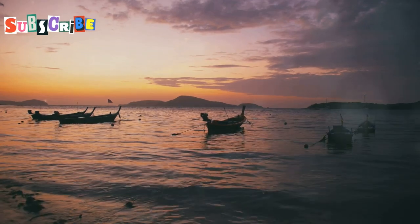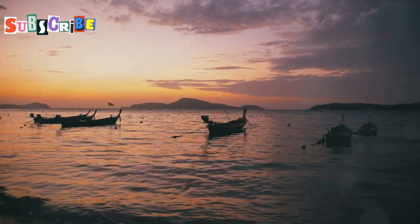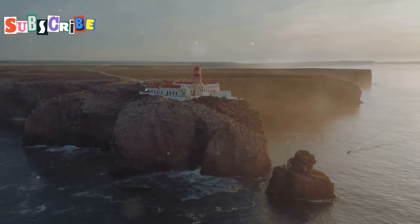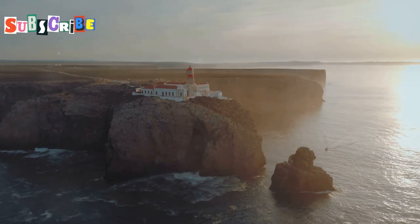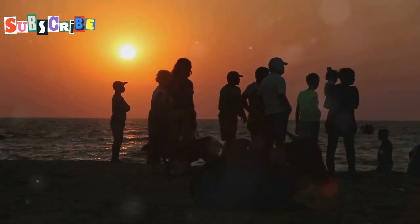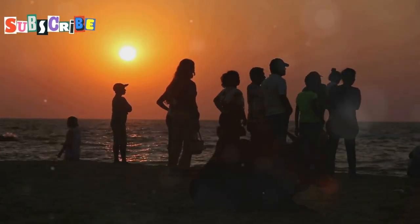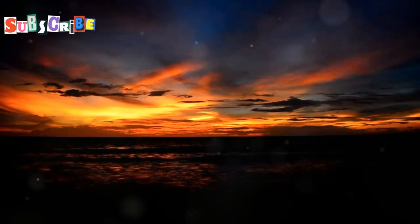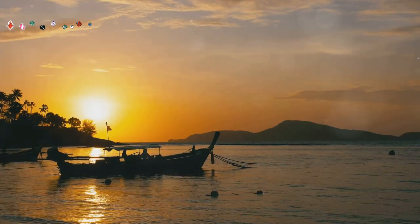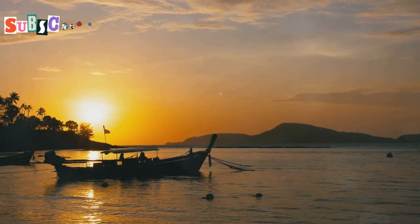Here, the vast expanse of the Andaman Sea stretches out before you, its surface shimmering like a thousand diamonds. The iconic Promthep Cape lighthouse, perched on the clifftop, stands as a silent sentinel, its white beacon guiding ships through the night. Find your spot amongst the throngs of fellow sunset seekers and prepare to be captivated as the sky transforms into a canvas of fiery hues. From vibrant oranges and reds to soft pinks and purples, each moment is fleeting yet unforgettable. Capture the sun as it dips below the horizon, casting long shadows across the water and painting the sky in a breathtaking finale.